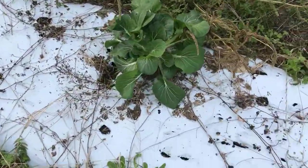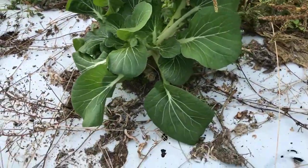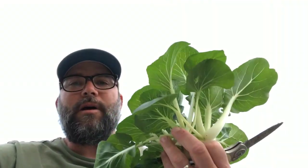This might do it. It's like some bok choy. Check these little guys out. That's good. Bring some bok choy home.